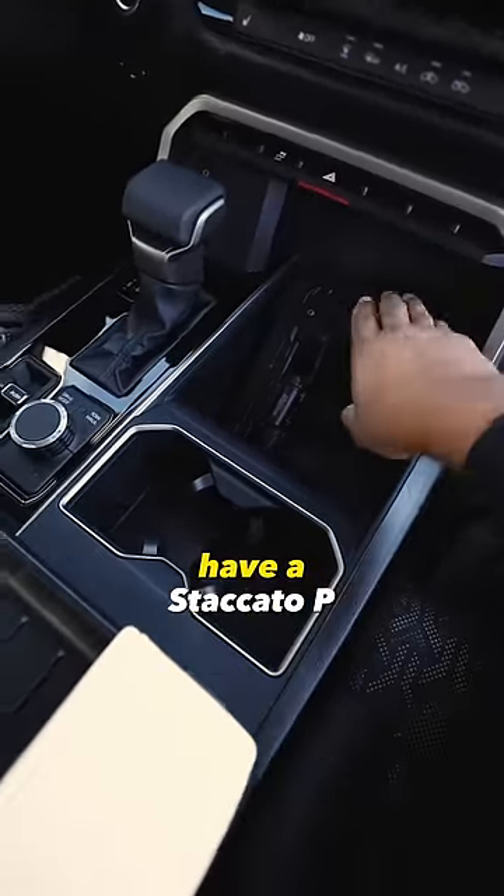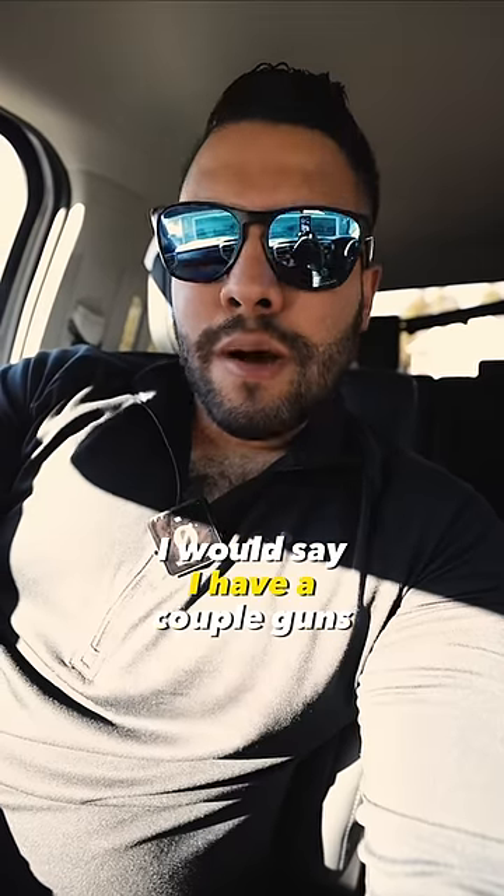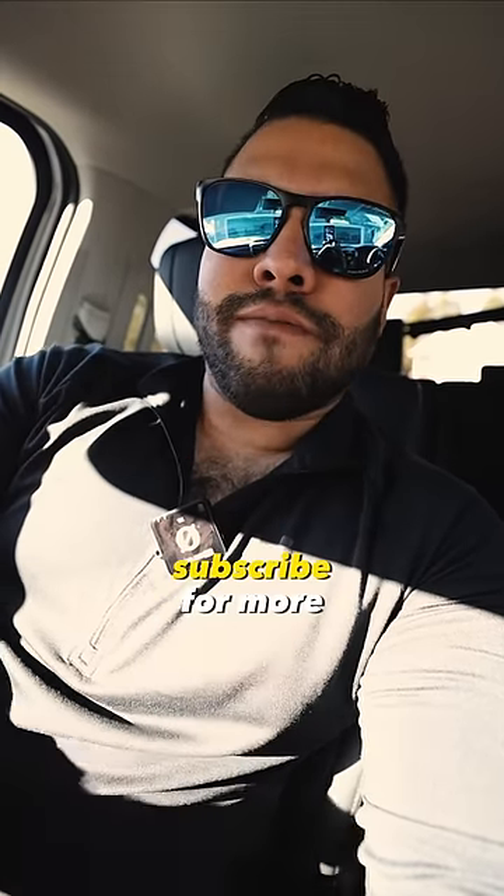In the center console, we have a Springfield Echelon and in the middle console we have a Staccato P. I would say I have a couple guns in my truck. Subscribe for more.